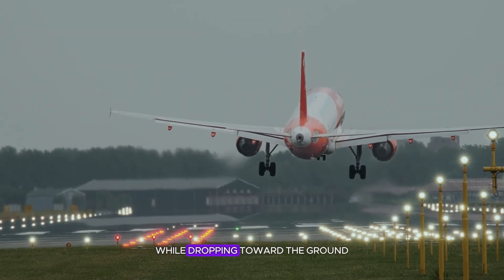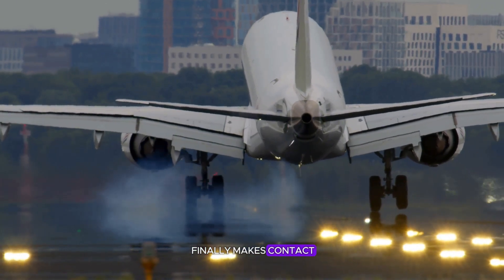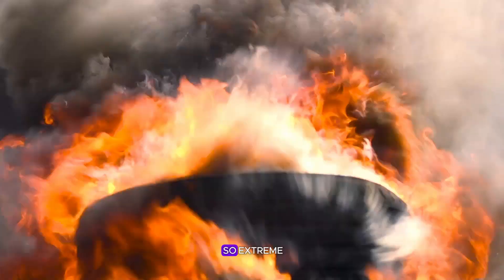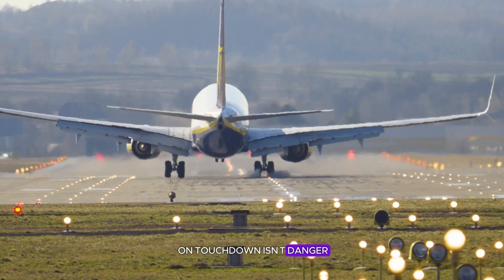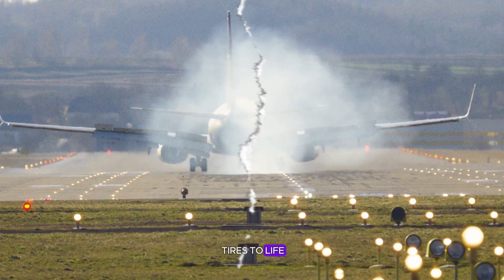When the main gear finally makes contact, the tires go from zero to full rotation in half a second. That sudden acceleration is so extreme it would shred a normal tire instantly. The smoke you see on touchdown isn't danger — it's rubber vaporizing in a heartbeat as friction spins the tires to life.